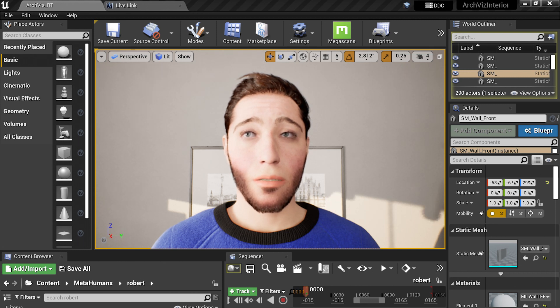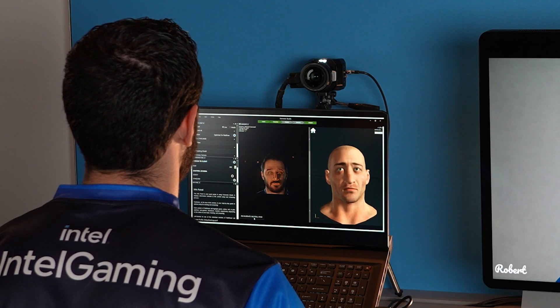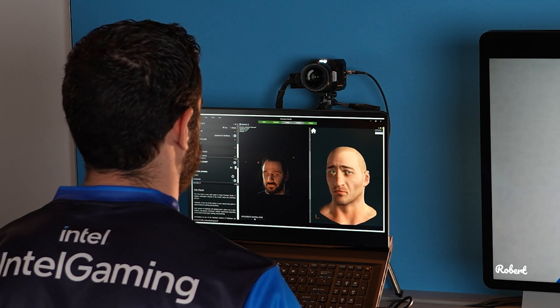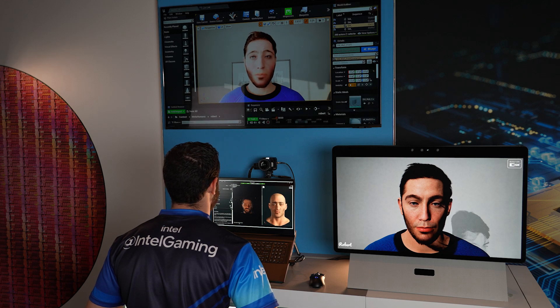Let's say that I would like to animate this MetaHuman. Using Faceware Studio and a camera, you can. What's great about the Unreal Engine tools is that they can leverage LifeLink plugins, enabling you to use applications like Faceware Studio to bring in lifelike animations in real time. We're driving this experience with a 4K camera and display, allowing us to obtain high-quality video for our Unreal Engine project.